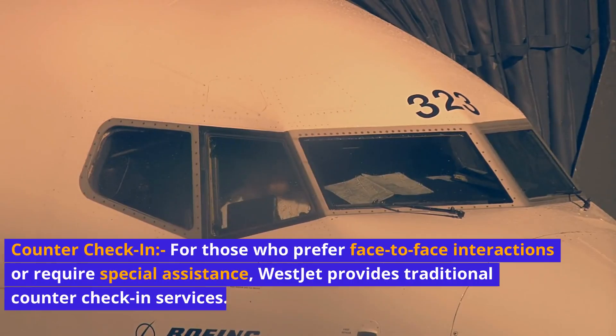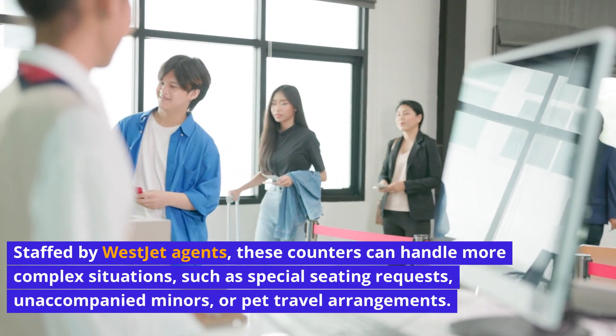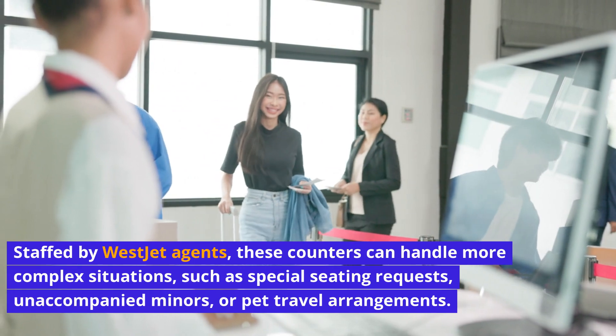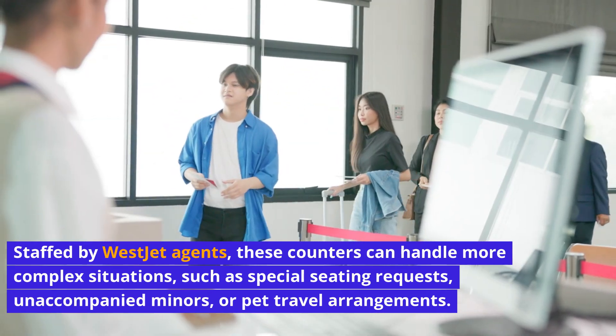Counter check-in: For those who prefer face-to-face interactions or require special assistance, WestJet provides traditional counter check-in services. Staffed by WestJet agents, these counters can handle more complex situations, such as special seating requests, unaccompanied minors, or pet travel arrangements.